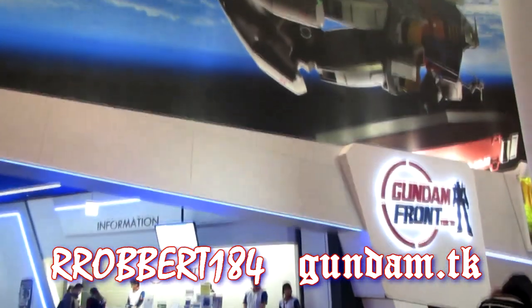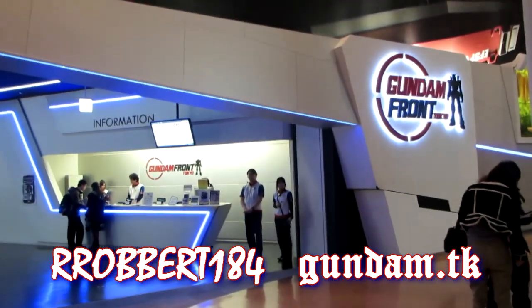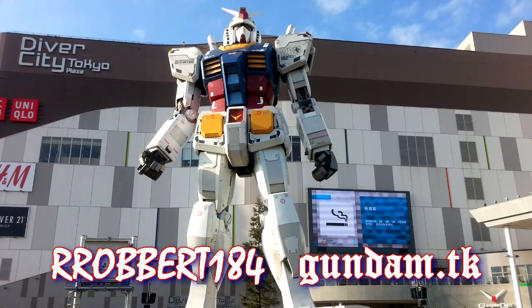Hey, what's up again everybody — Robert184, 2Rs2Bs, Gundam.tk — Gundam Front Tokyo if you're heading to Odaiba.